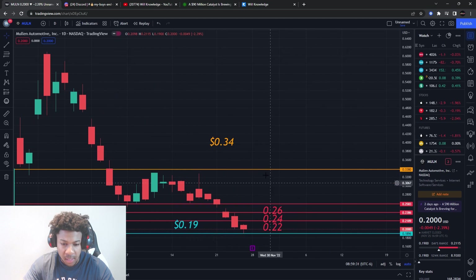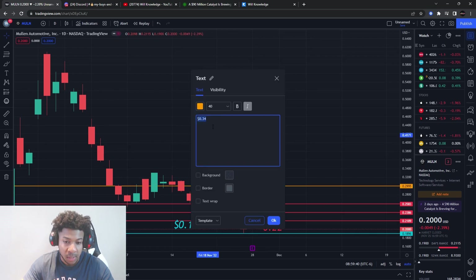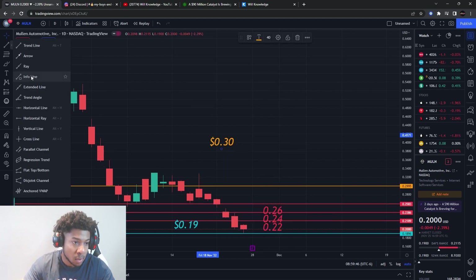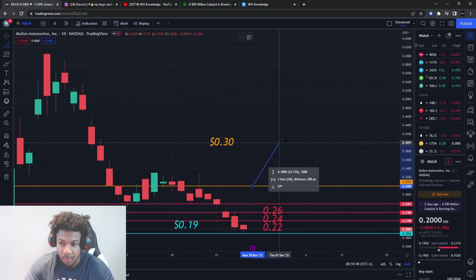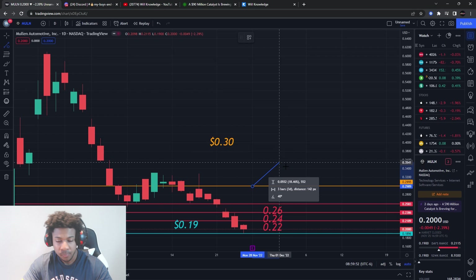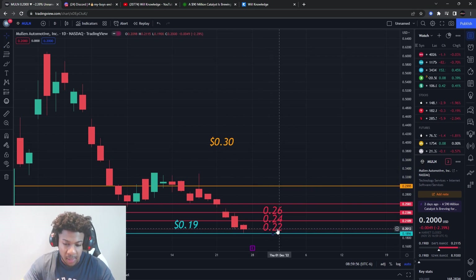We need to break above these levels with a lot of pressure. Honestly, I think we need to break above 30 cents for me to really start buying Mullin and for me to feel like it's turning bullish toward 40-ish cents. That would present over a 40% type of gain from here to around 44 cents. Those resistance levels need a break, and we need to get those dilution shares out of the way.